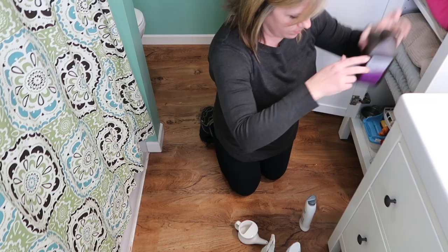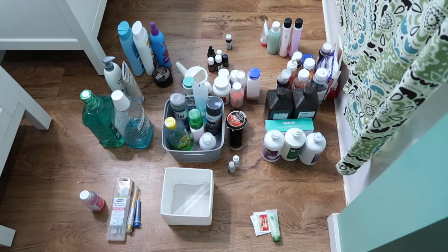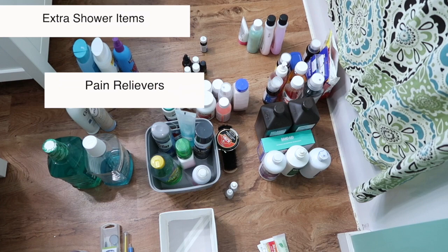The first step is to pull everything out of the cabinets, out of the drawers, anywhere you're storing anything in your bathroom — pull it all out and set it on the floor. We're going to organize it by categories. For us, we have extra stuff for the shower, pain relievers and essential oils, stuff for coughs and colds, and things for skin irritation like poison ivy or aloe vera. As you're pulling things out, notice what things you have duplicates of and what things have been in there for months or years and haven't been getting used.